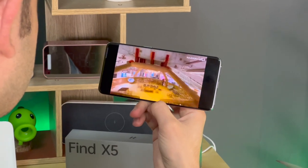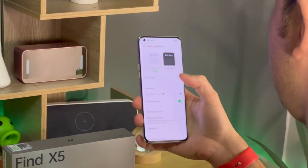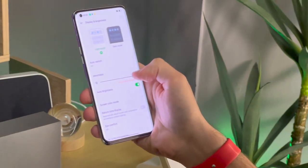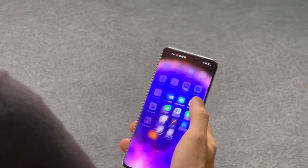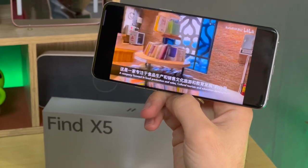The display curves at the edges but it's gentle. To take full advantage of its excellent display panel, the Find X5 Pro employs multi-brightness color calibration, meaning the screen is color-accurate in all lighting conditions. The Find X5 Pro screen is really good in terms of sharpness, color reproduction, viewing angles, and vibrancy — and that says a lot because Samsung has already set a very high bar to clear.